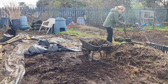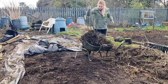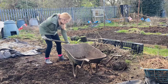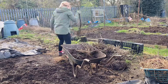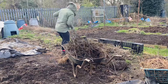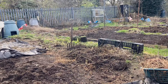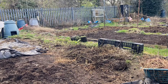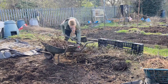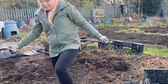Moving this big pile of twigs and bits of dead plant stuff, I borrowed the communal wheelbarrow - nobody else was at the plot so I felt like I could just use it. Do I need a wheelbarrow? Is that like an allotment essential? Now that I've moved this big pile, I don't really have much use for one. Let me know in the comments if you think I need a wheelbarrow, even though I've only got a plot of this size and there's also a communal one.